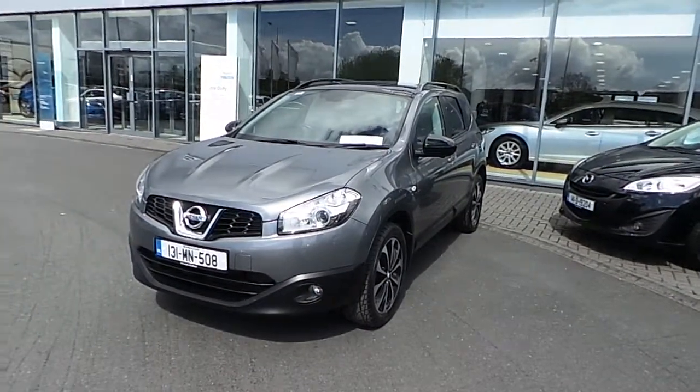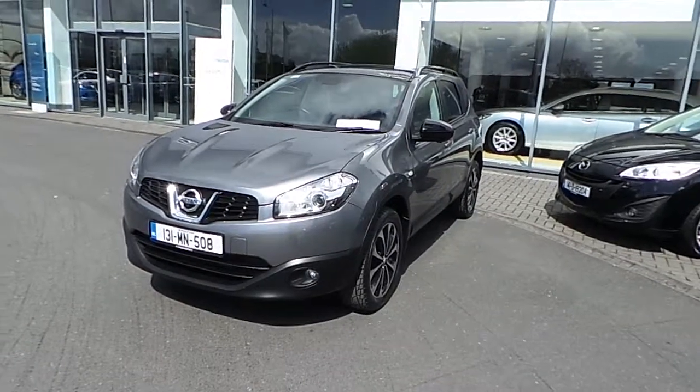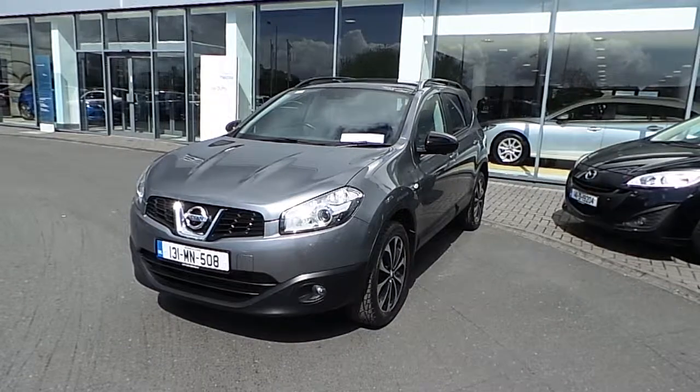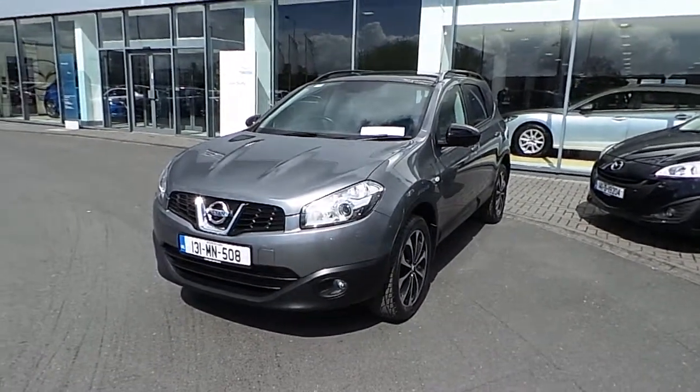Hello and welcome to Joe Duffer Mazda, located on North Road, Findlay Stubman 11, Junction 5 off the M50. Today we have this lovely 2013 Nissan Qashqai Plus 2, 7-seater model. This car is a 360 special edition model.